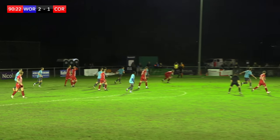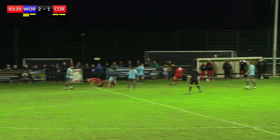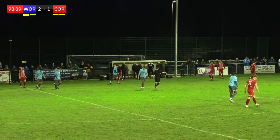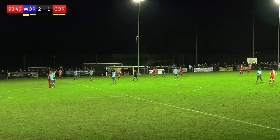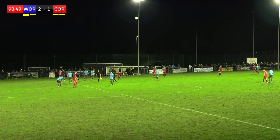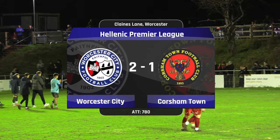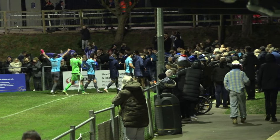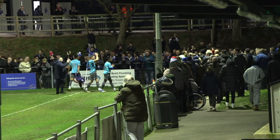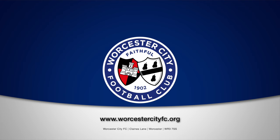Throw-in taken by Ruby, another long one, headed back into the middle. I think it was a shot by Halley perhaps — blocked around the 6-yard box for Corsham Town. We're deep into injury time now. The final whistle — it's full time at Claims Lane. Worcester City win.